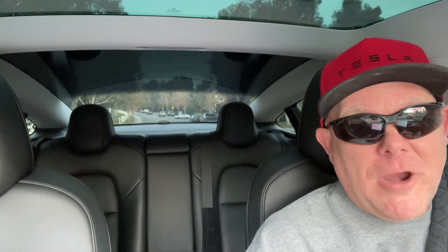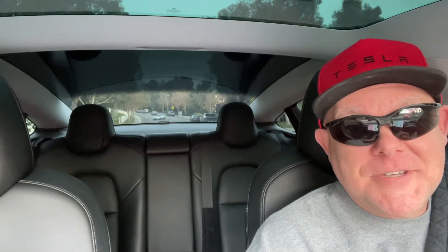I updated to Tesla software 2021.40.6, thinking, oh, this is awesome — now we have waypoints. I'm so excited. It's updated. The waypoints are so cool. I'm doing videos on it. But a few days later, a couple of our viewers here on Tesla Tips and Trips alerted me to the fact that it did in fact break the Electron or C-TEC CCS adapter yet again.